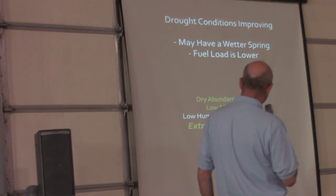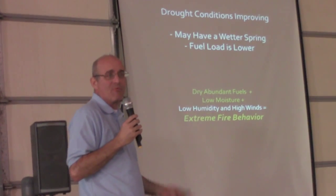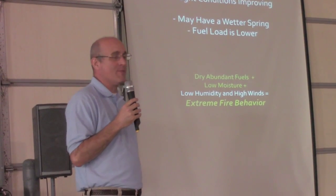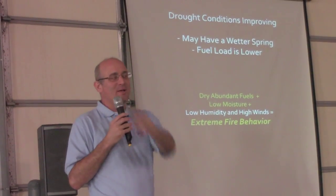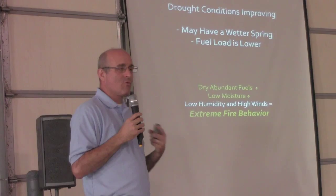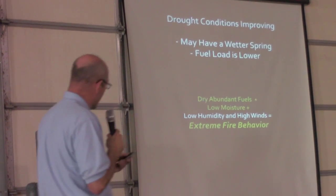Drought conditions are improving, though drought is kind of a slow-moving thing — by the time those slow-moving indices come up and reflect it, you've probably been out of the drought for a while. For some of you, it's hard to imagine being in a dire drought situation with the water you've seen coming in. But of course, we're replenishing a lot of lost soil moisture, and that's something we really need rain to continue.